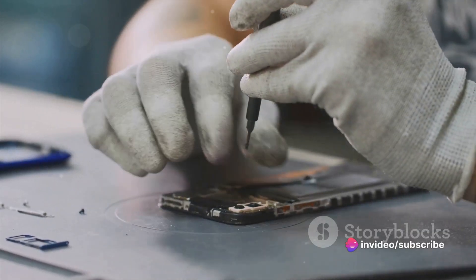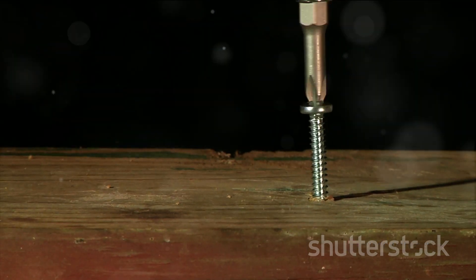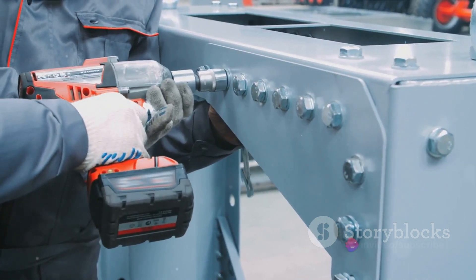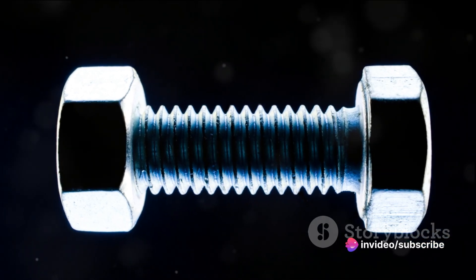It's the unsung champion of construction, the quiet achiever in technology, and the unnoticed detail in countless items we use daily. Despite its small size, the screw carries a heavy load — literally and figuratively — in various industries. It's a symbol of how the smallest components can make the biggest difference.